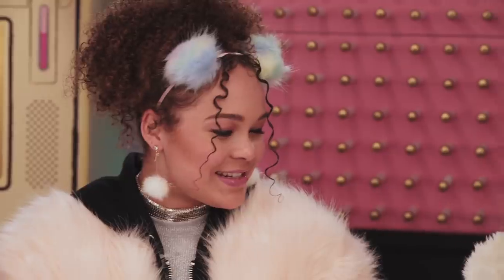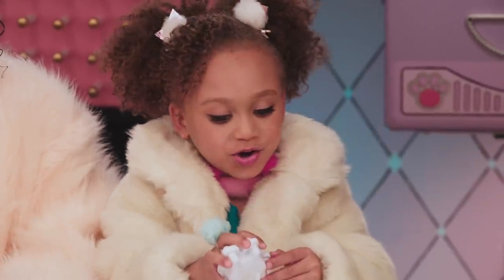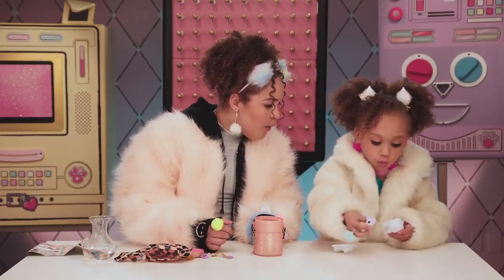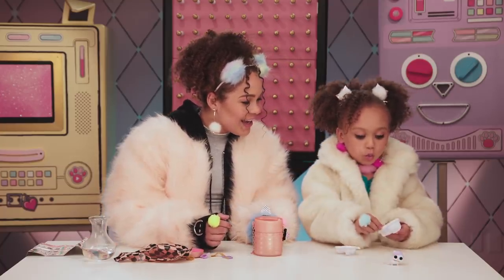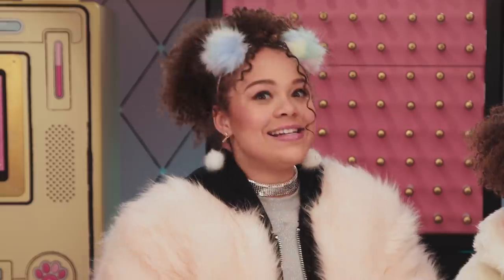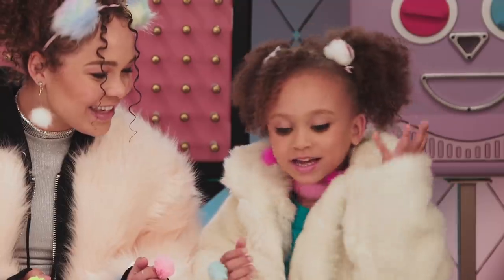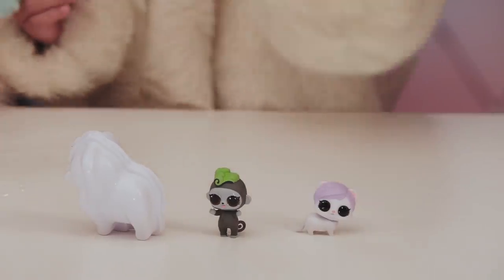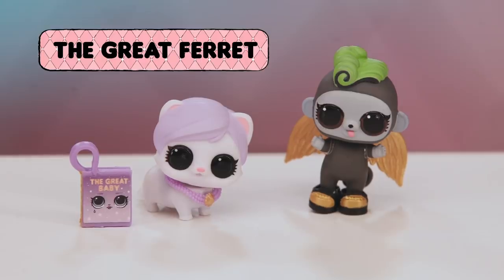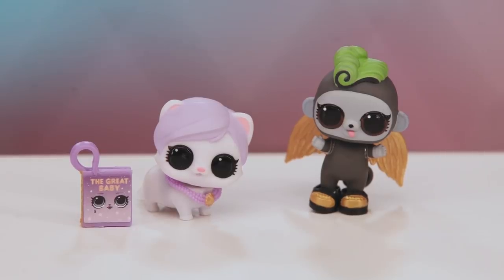Open it up, little sis. My pleasure. Oh my gosh — two characters in one? This is mind-blowing. It's like three because of the container. Look, it's a cute little monkey. I love this adorable ferret. Me too.